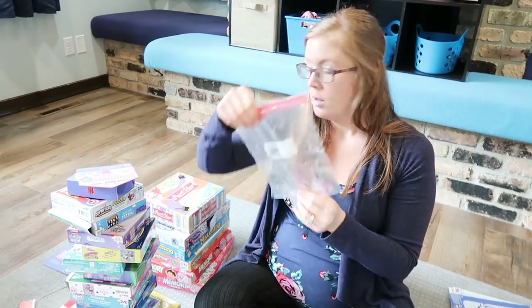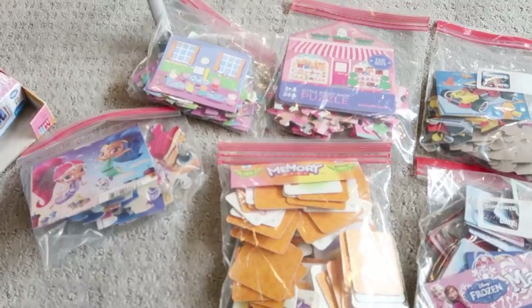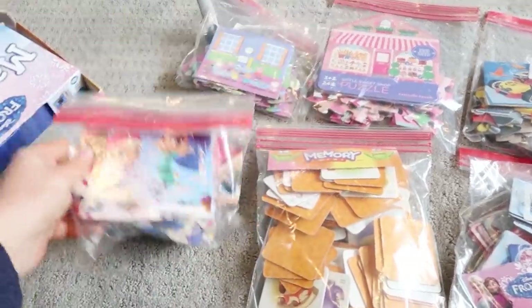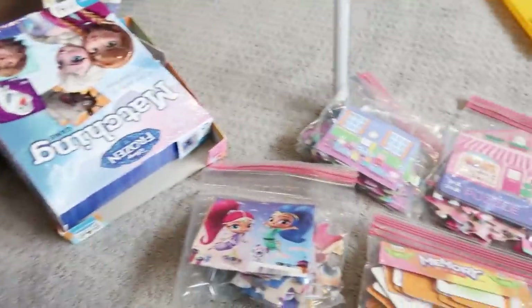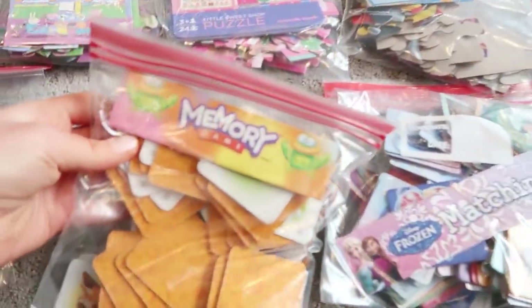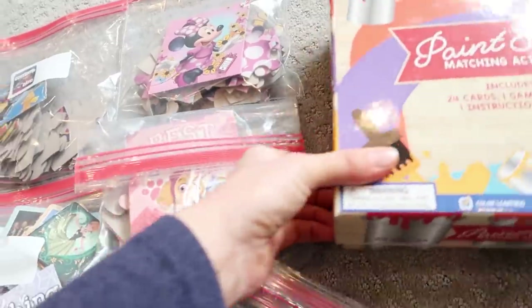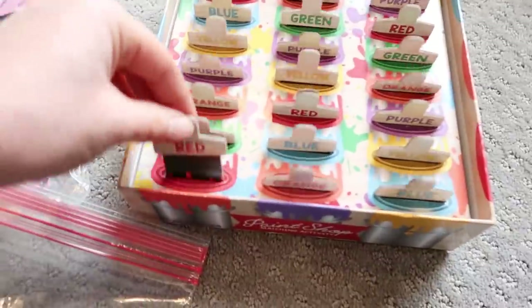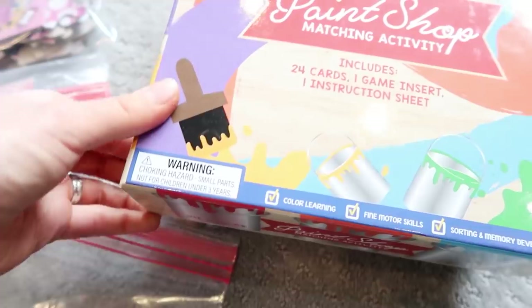I'm going to put puzzles in bags, cut out the picture of the puzzle from the box, and put them in bags just so they take up less space. Of the ones I'm keeping, I put them in quart-size Ziploc bags and cut out the image from the box so we'd know what the puzzle looks like. I did the same for the matching games — just took out the little label. The only one I'm keeping the box for is this paint shop matching activity where you have to match the paints to the color — you need the box for that.